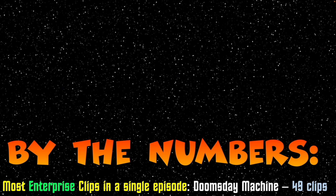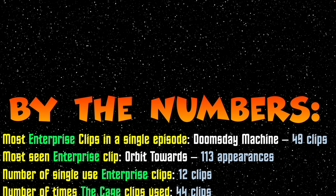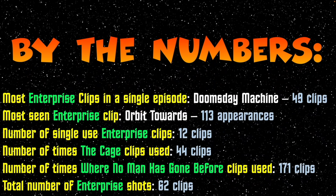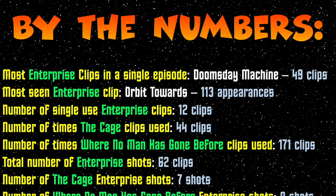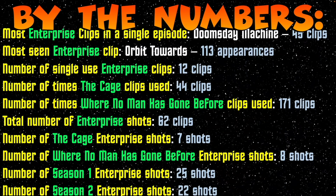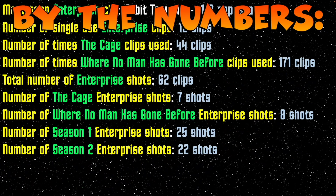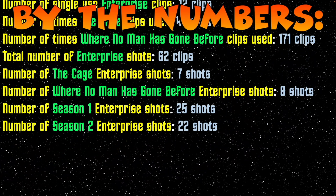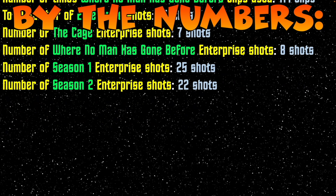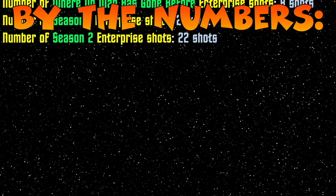So as we come to the end, let's look at these shots by the numbers. The most Enterprise clips in a single episode? Doomsday Machine — 49 different shots. Most seen Enterprise clip? Orbiting Toward Us — 113 appearances. Number of times an Enterprise clip was filmed and only used once? 12. Number of times the Cage clips were used later? 44. Number of times Where No Man Has Gone Before clips were used? 171. The total number of Enterprise shots was 62. The total number of Cage Enterprise shots was 7. The total number of Where No Man Has Gone Before shots was 8. The total number of Enterprise shots in Season 1 was 25. The total number of Enterprise shots in Season 2 was 22. Remember, there were no new shots in Season 3.